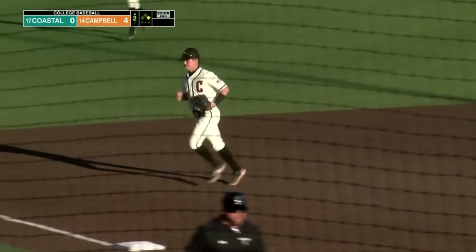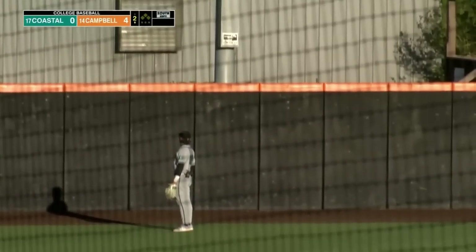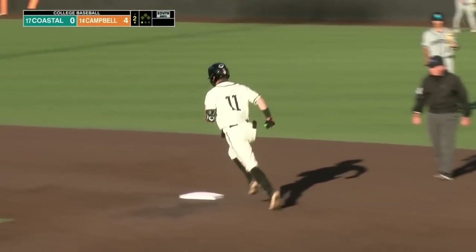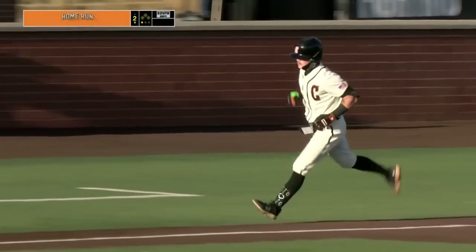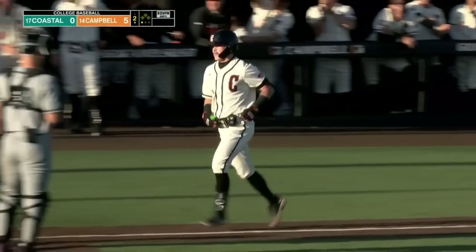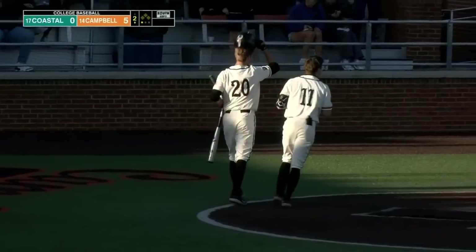Now he rips a line drive — this ball is over the wall. How about Bryce Arnold with his 13th home run? That's a baker's dozen for the Camel slugger. And if you're hot, you're hot. 3-0 pitch, got a fastball elevated inside. We saw him working inside to righties. He was able to get a good barrel on it and backspin it just over the wall in left field. Great piece of hitting there by Bryce Arnold.